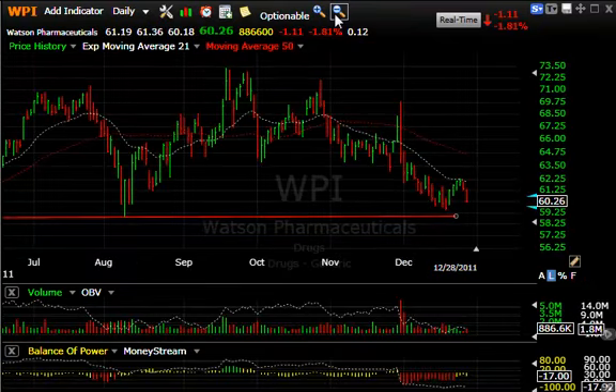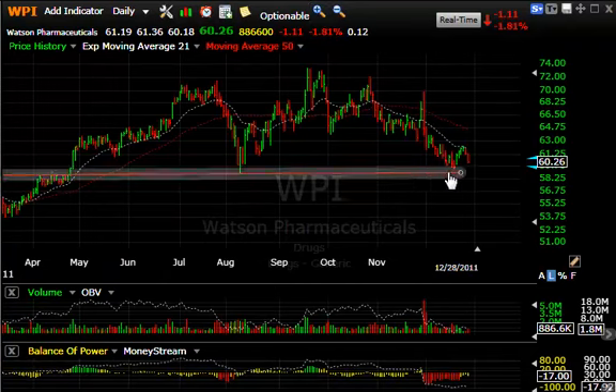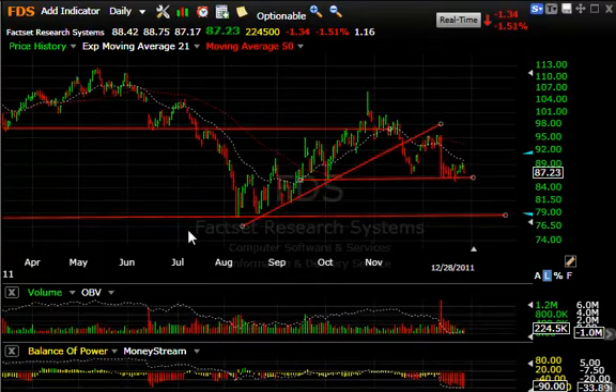WPI Watson — a messy top pattern, perhaps. It sure looks like key neckline support is going to be tested shortly, and if that cracks you can see this drop into the low 50s.